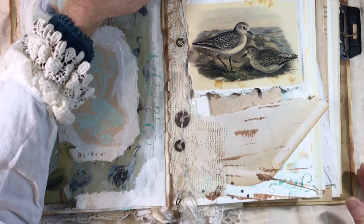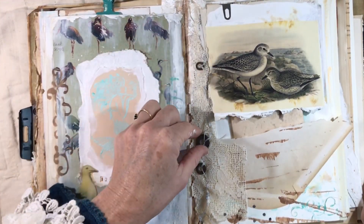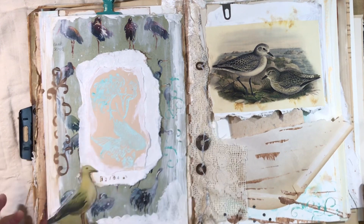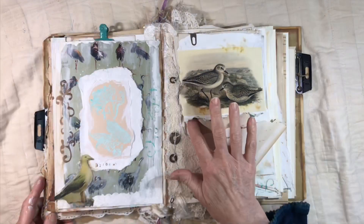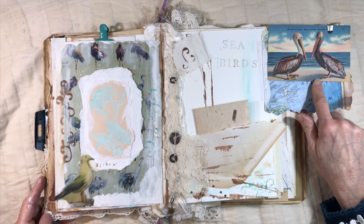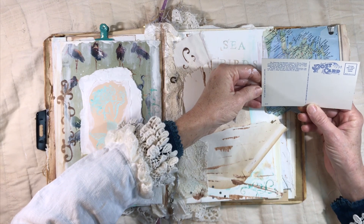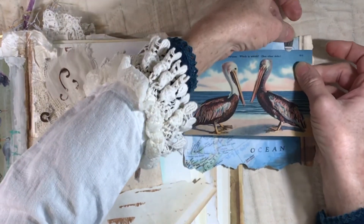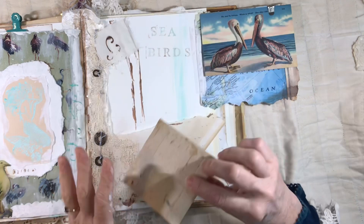I tore the lace off and ran it up the page. I love having this fabric in the center because you can stitch things to it. I took some rusty pieces of metal and sewed them as if this was a net that had caught things in it — you also see those weights on nets when you throw them out. Opening this, there's a little portion of a map of the Atlantic Ocean and this beautiful vintage postcard of some pelicans — no writing on the back. I believe this is a Florida postcard.